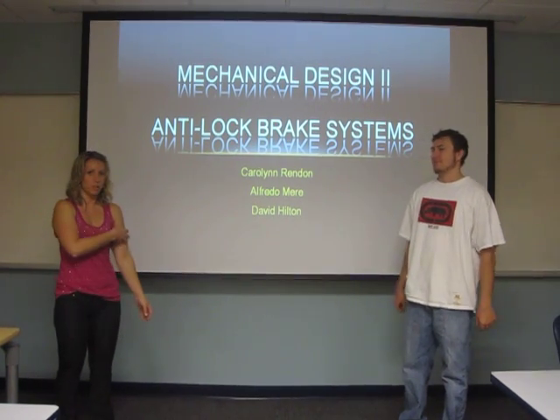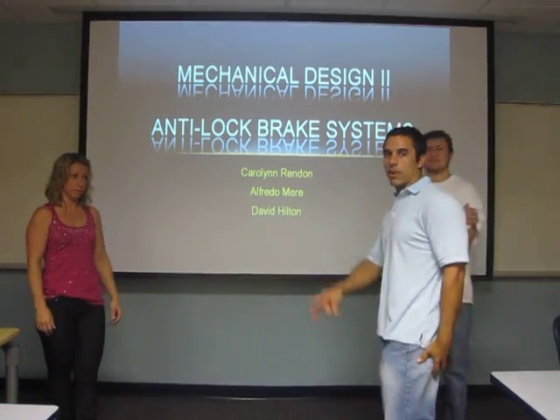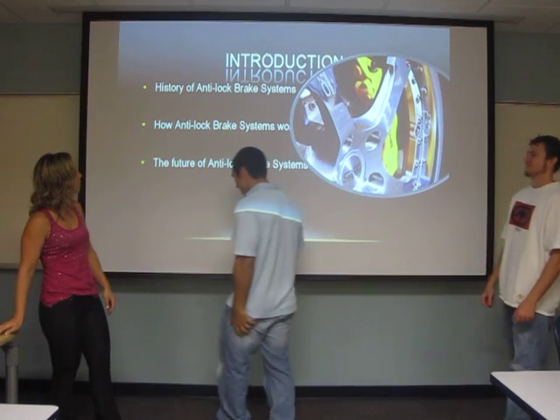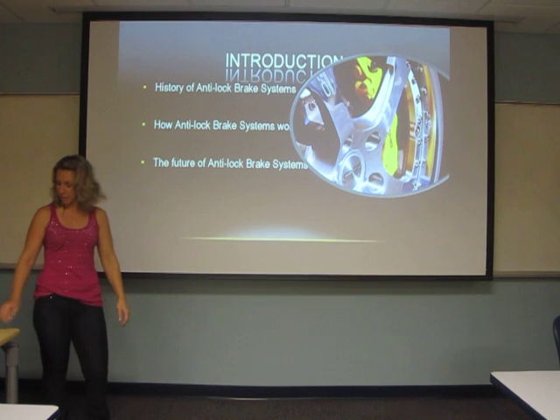This is our Mechanical Design 2 Project 1. Our project is on anti-lock brakes. I'm Carolyn Rendon. I'm David Hilton. I'm Fenella Mary. We're going to go over the history of anti-lock brake systems, how the systems work, and the future of our brake systems.